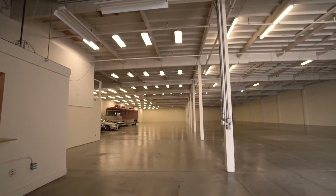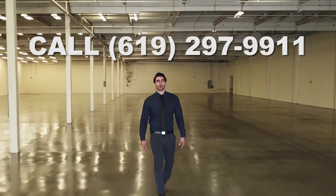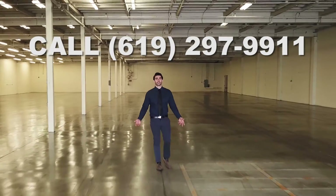This is the best rental price in the city in addition to a great location. Please call 619-297-9911 to get inside and for additional information.